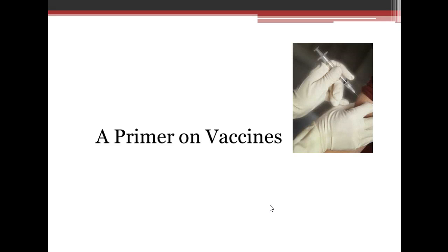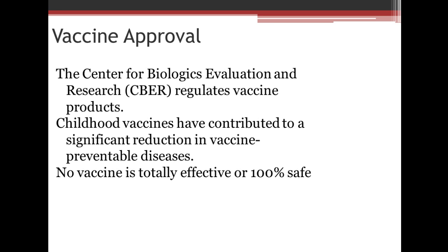This is a primer on vaccines. In order for a vaccine to be approved, the Center for Biological Evaluation and Research must regulate vaccine products. It must prove that it can significantly reduce vaccine-preventable diseases. It's important to know that no vaccine is totally effective or 100% safe.